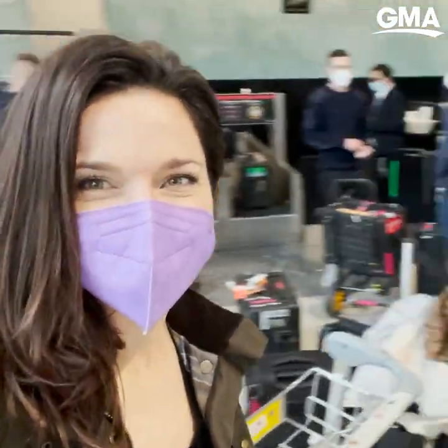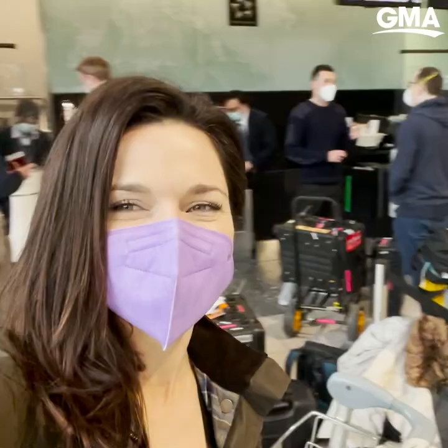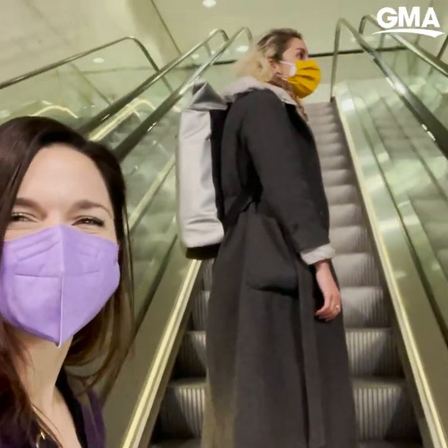First step — we just got to the airport. The team is all here. This is only about half of our luggage; we already sent some of it through. It's finally starting to feel real.